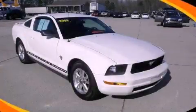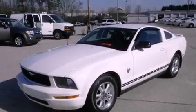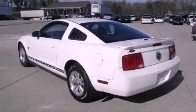This is a 2009 Ford Mustang, as comfortable on the track as it is on the streets. It features a 4.0-liter six-cylinder engine and a five-speed automatic transmission.